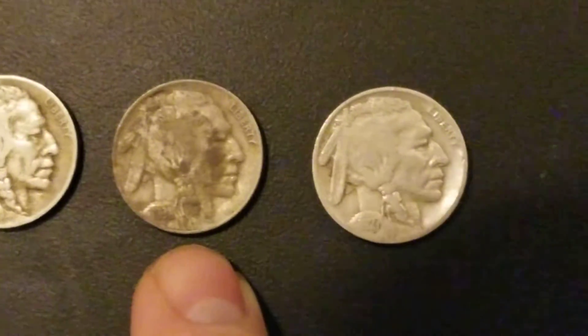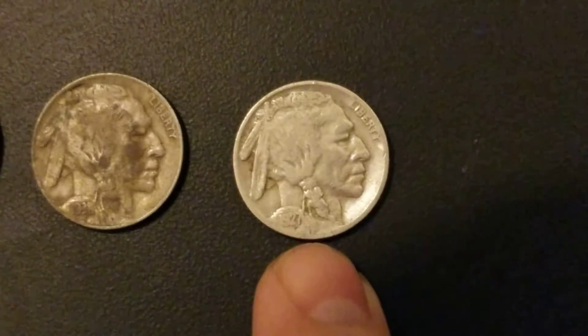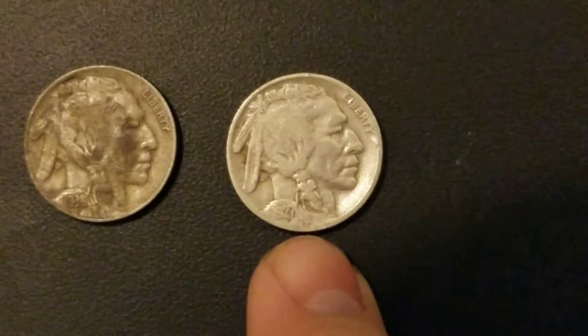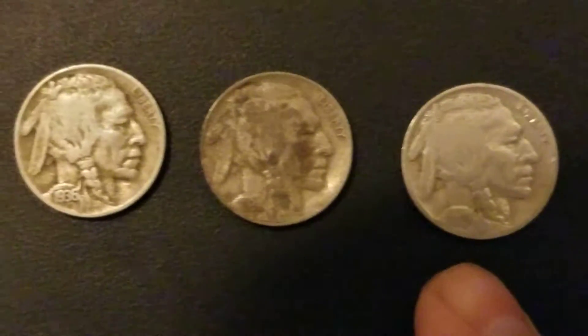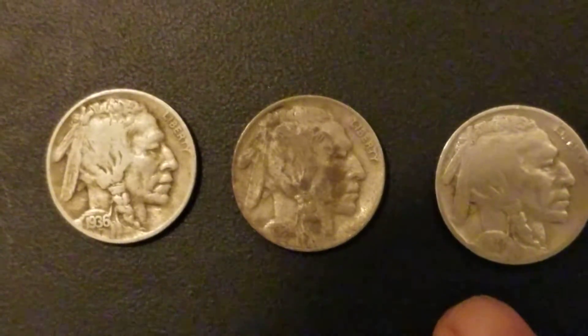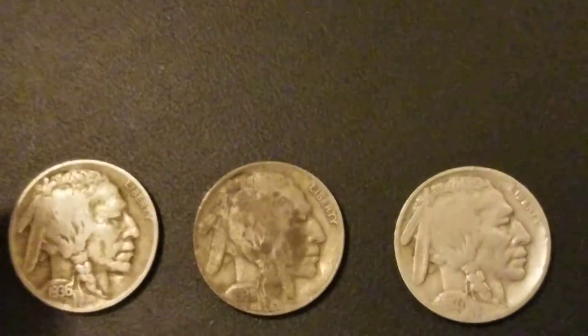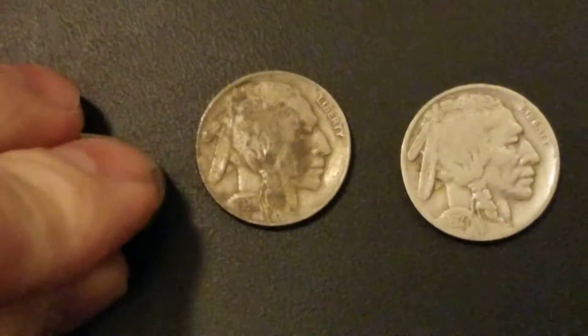The real bad one was the 1938, and this one was the 1927. They don't look too god-awful, but then again I don't know what to look for on these bad boys.